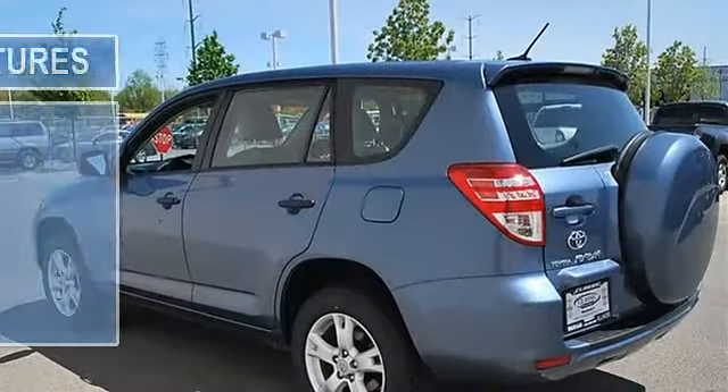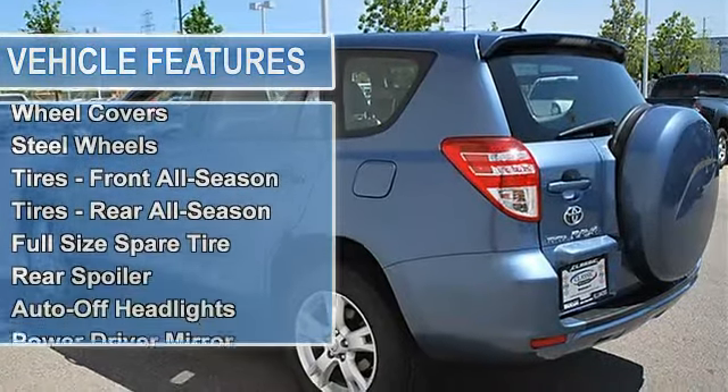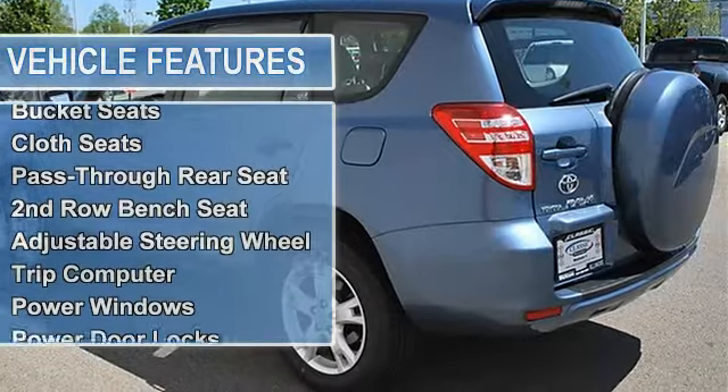Wheel covers, steel wheels, tires front all season, tires rear all season, full size spare tire, rear spoiler, auto-off headlights, power driver mirror.